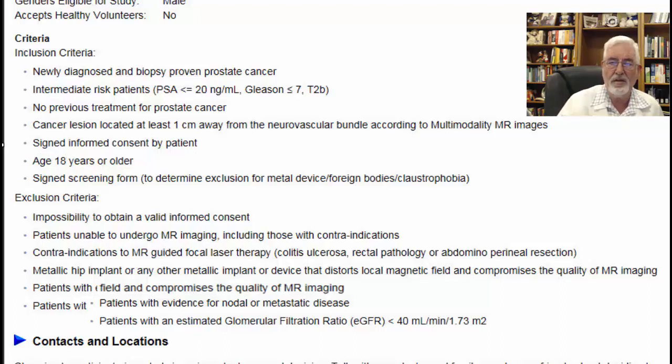Let's look now at the exclusion criteria. Patients are excluded for impossibility of obtaining valid informed consent, which is routine for all studies. Also excluded are patients unable to undergo MRI imaging, including those with contraindications such as having a pacemaker or other devices — which is quite routine for MRI exclusions.